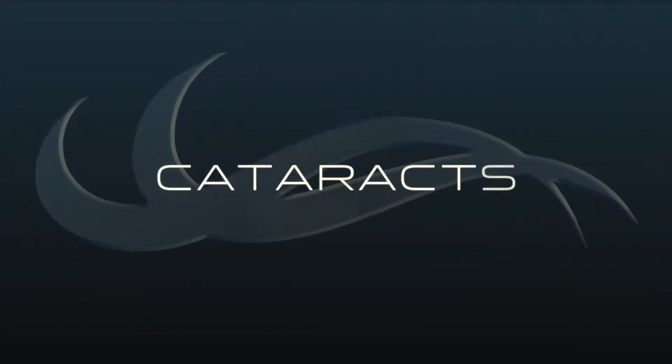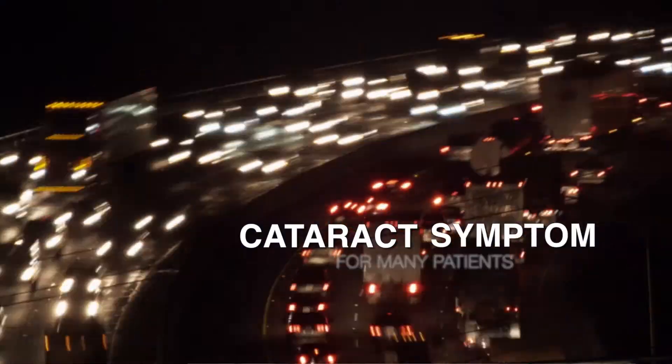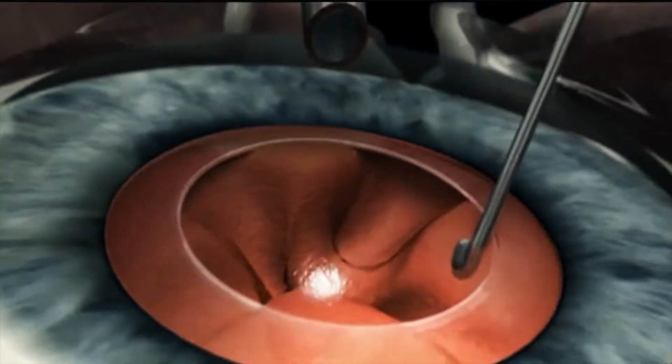A cataract patient will start to notice blurry vision, trouble reading small print, and seeing the television. One of the most common symptoms we hear is trouble driving at night due to glare.